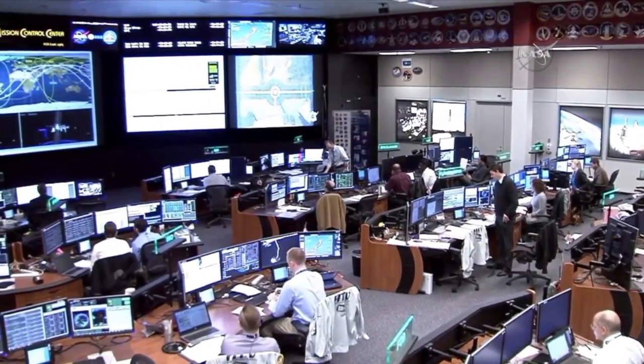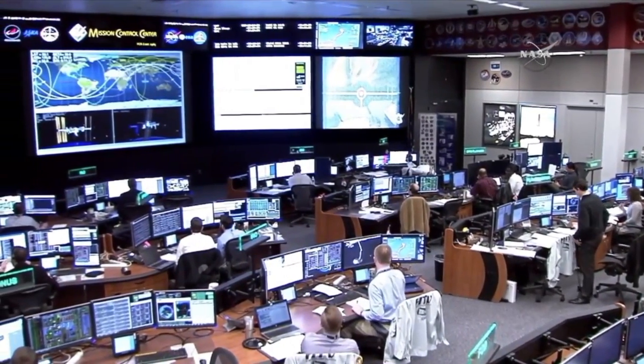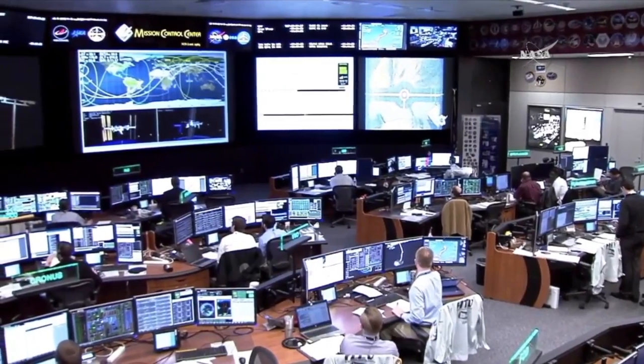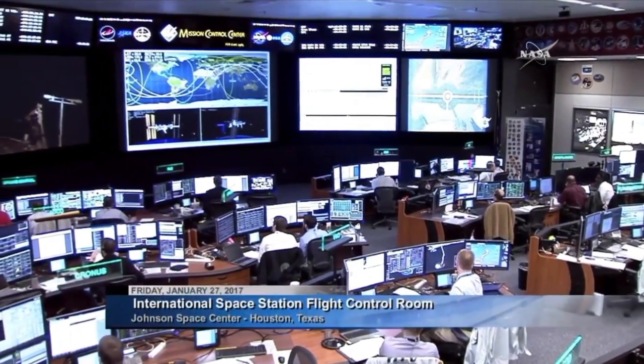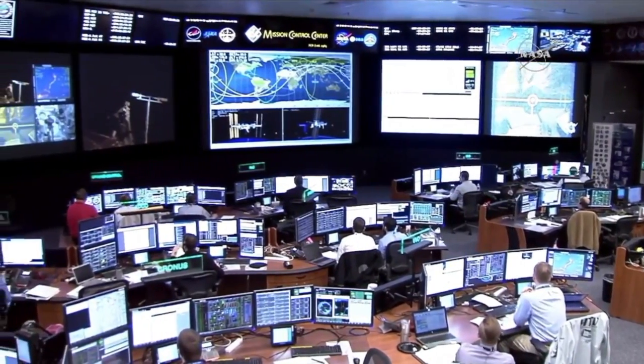Good morning, thanks for joining us here for the release of the HTV cargo vehicle. We're here live in the International Space Station flight control room awaiting the release of the HTV cargo vehicle and the beginning of the end for the HTV-6 mission.